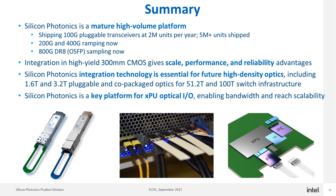In summary, silicon photonics today is already a mature, high-volume platform. We are shipping 100G pluggable transceivers based on silicon photonics at over 2 million units per year and have shipped over 5 million units to date. 200G and 400G optics are in production and starting to ship in volume today based on silicon photonics, and 800G DR8 optics are sampling now. Integration in high-yield 300mm CMOS gives scale advantages, performance advantages, and industry-leading reliability.